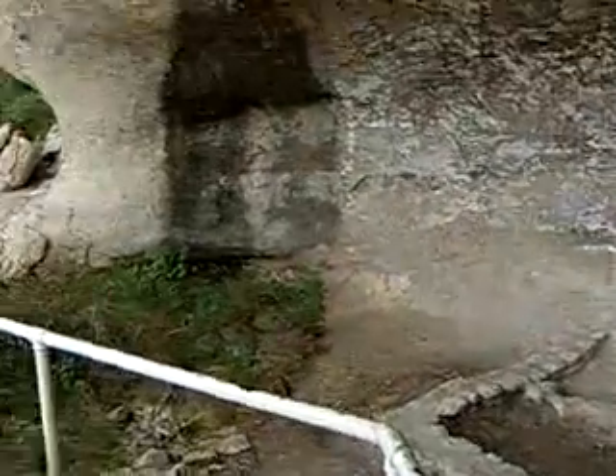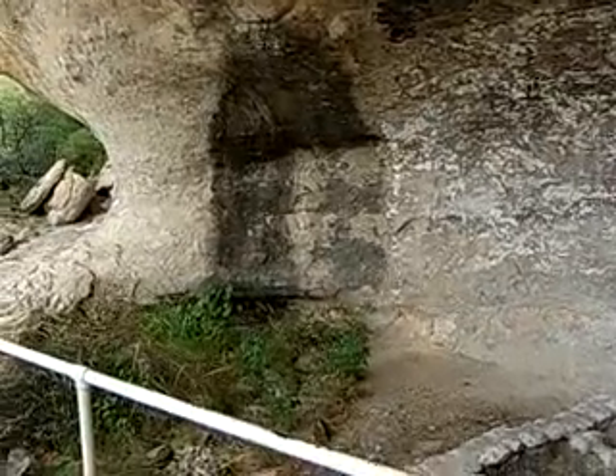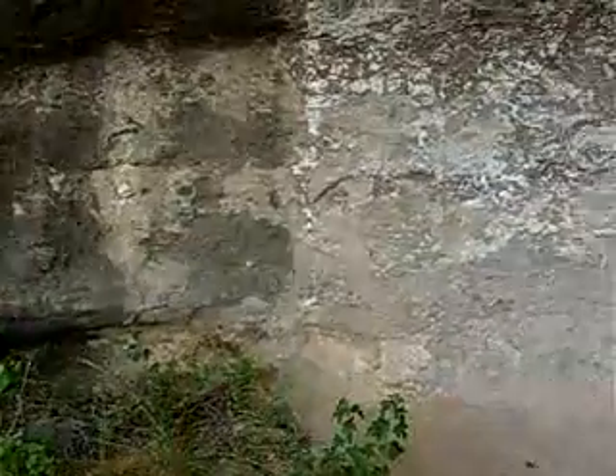Over there you can see cliff varnish. That's created by water literally seeping from the tops of these caves, going through the stone, and it deposits manganese, which oxidizes — various microorganisms grow upon it. The white is calcium carbonate, which functions as a glue in this material. But that black streak right here? That's cliff varnish.